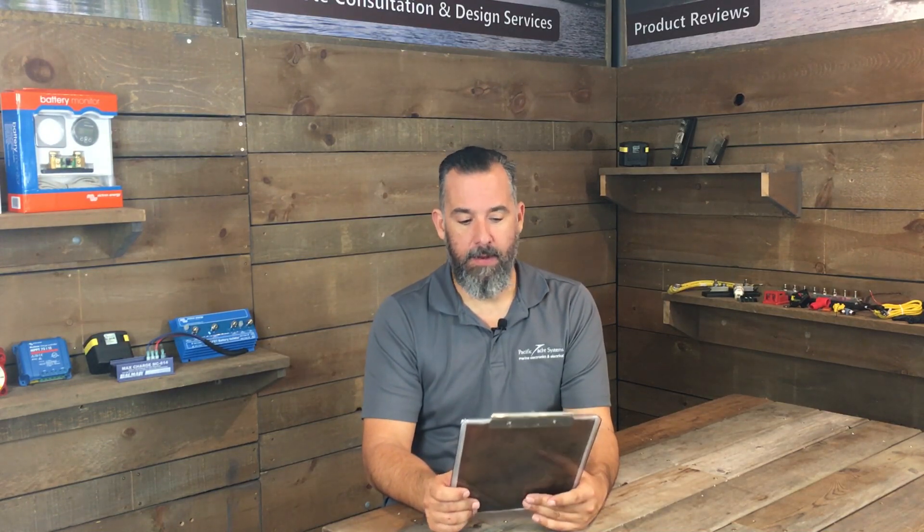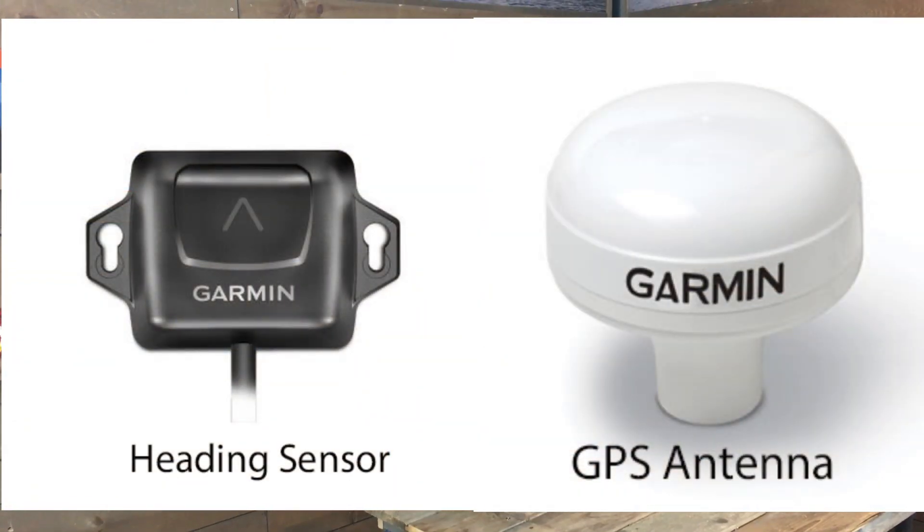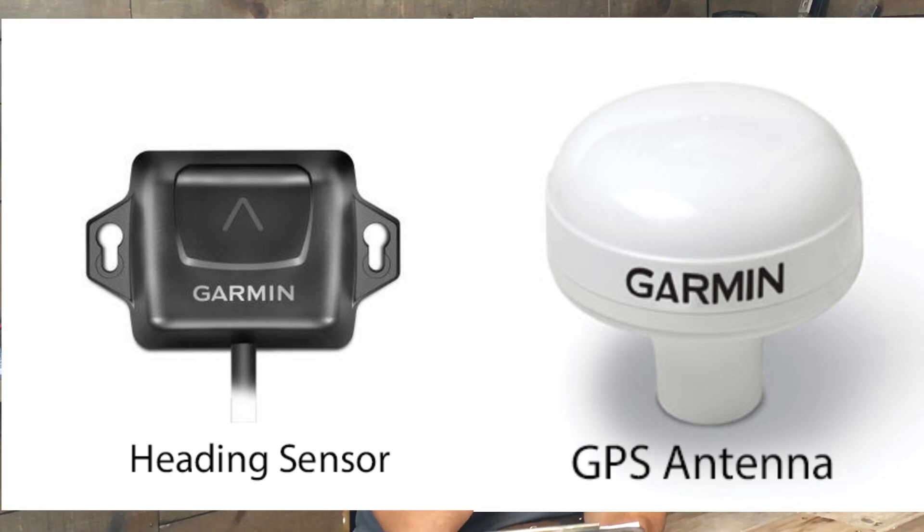Hi YouTubers, Jeff Cote here with Ask PYS. We've got a question from a fellow boater. Cheryl asks a really good question — a common question that I get, and this is all about details. What is the difference between a heading sensor and a GPS? Should I have both on my boat? We like to anchor and we'll be traveling to Alaska next summer.